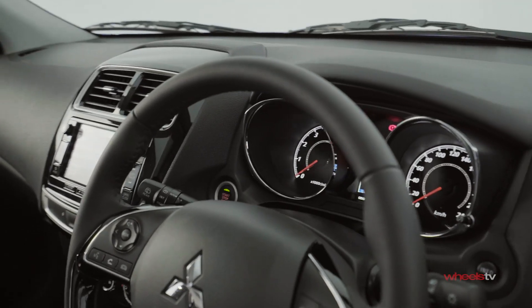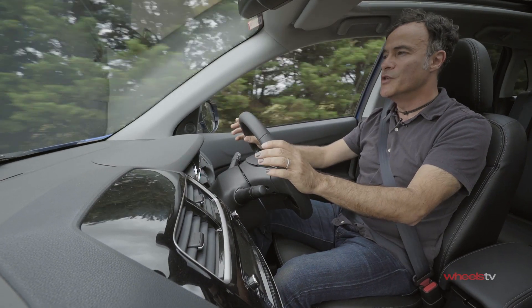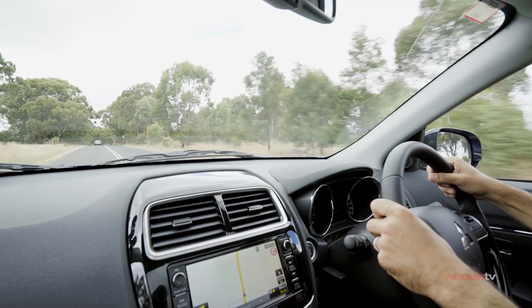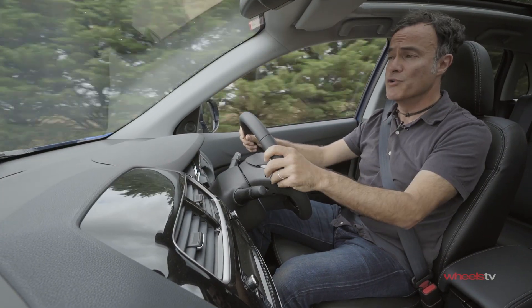Although the interior has remained largely unchanged since it's been released, it still works really well. The driving position is excellent, the instruments are really clear, the ventilation works perfectly, and everything pretty much falls to hand really easily.